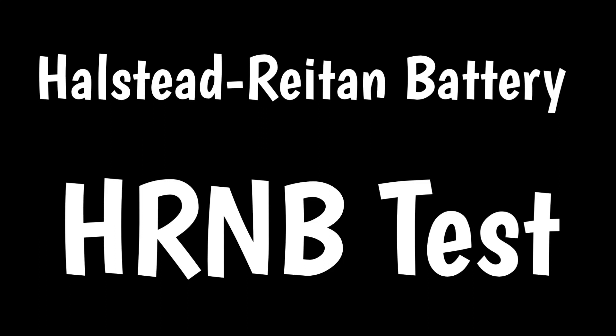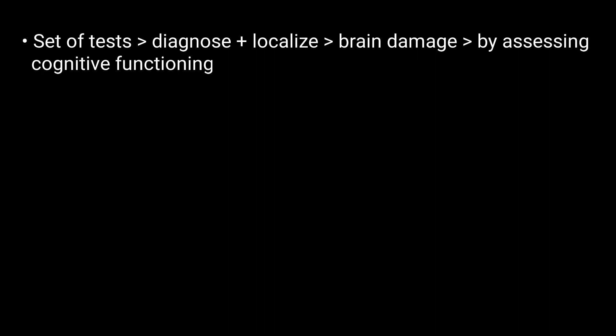The Halstead-Reitan Neuropsychological Test Battery, or HRNB, is a set of tests used to diagnose and localize brain damage by providing a comprehensive assessment of cognitive function.